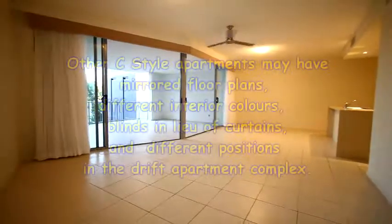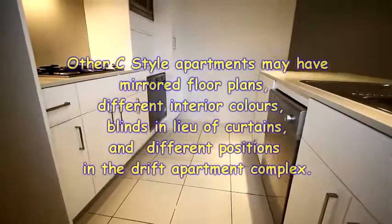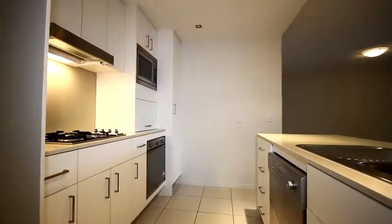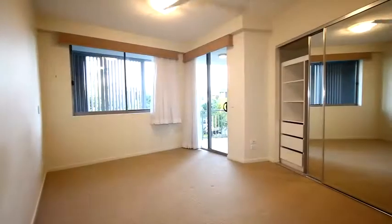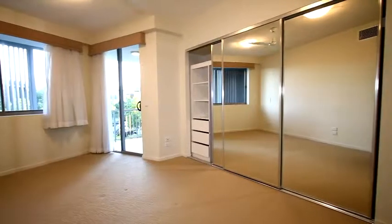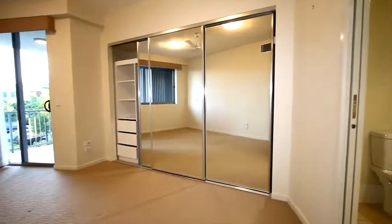Going back downstairs, the living area has ceiling fans as well as bedrooms, and also in the living area is ducted reverse cycle air conditioning. The kitchen features Caesar stone benchtops, quality Smeg appliances including a gas cooktop, electric oven, as well as a Smeg built-in microwave.